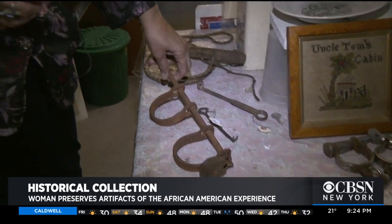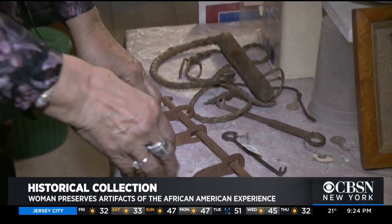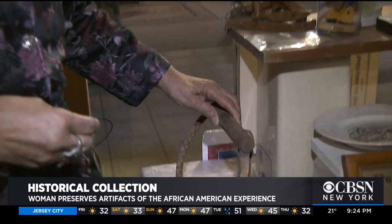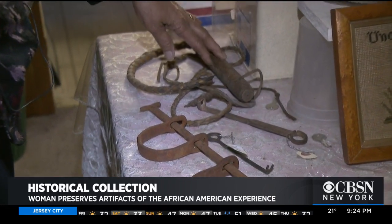Now we're in my slavery and abolition room. Here's an example of the sadness — the very fact that you took a people and you had to restrain them. This is the shackle, and this is the slavery — the slave owner's whip, so he can keep the slaves in order.